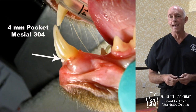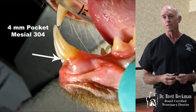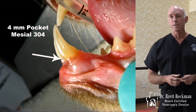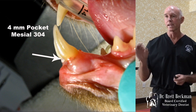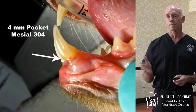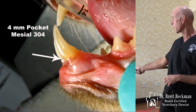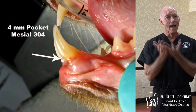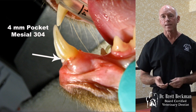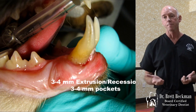This patient doesn't have that gross of a change on that side. There's pocketing there — if we took a periodontal probe and went down in, we'd have a three to four millimeter pocket. You can see there's a little bit of extrusion where we've got the neck of the tooth and the gingival margins, so that tooth has come out from the bone socket a little bit. On the other side, same patient, it's more severe.